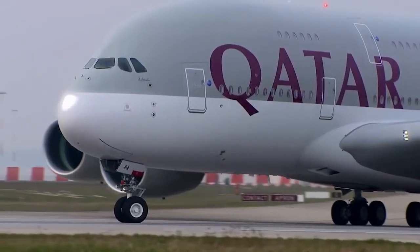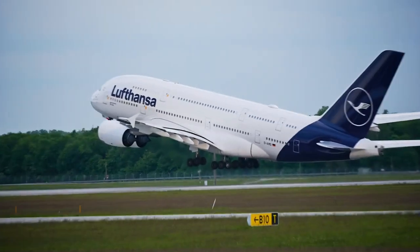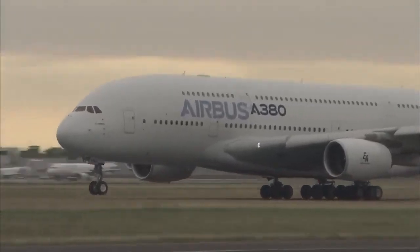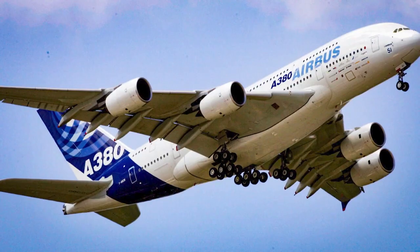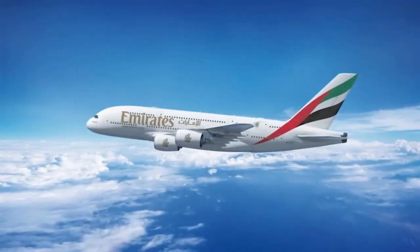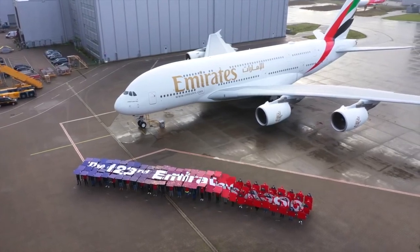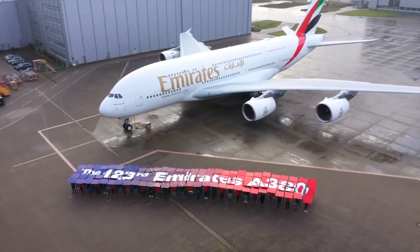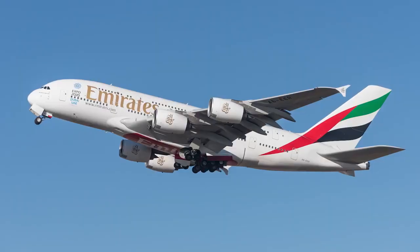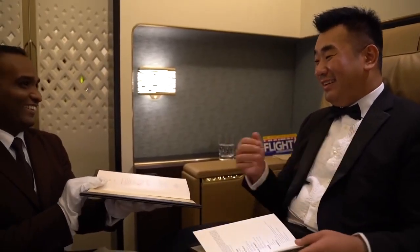Initially designed to accommodate a staggering 800 passengers, the Airbus A380 was envisioned as a flying palace capable of transporting a small city across continents. With its immense size and capacity, it was set to revolutionize how people traveled, offering unparalleled comfort and luxury on a grand scale. However, as fate would have it, this mighty aircraft turned unexpectedly. Rather than being a commercial airliner, it was converted into a private jet that serves the needs of just one individual. The experts have meticulously redesigned it to create a personal paradise for the privileged owner.